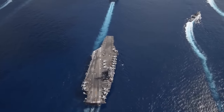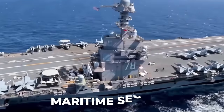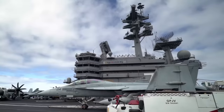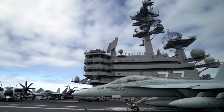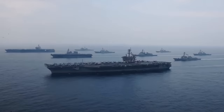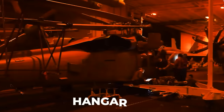Often referred to as floating cities at sea, aircraft carriers are essential for power projection, air superiority, and maritime security, playing a pivotal role in modern naval operations. They are also marvels of physics, engineering, and advanced technology. An aircraft carrier can be broadly broken down into two major compartments: the flight deck and the hangar bay.